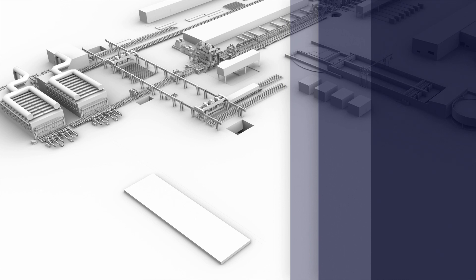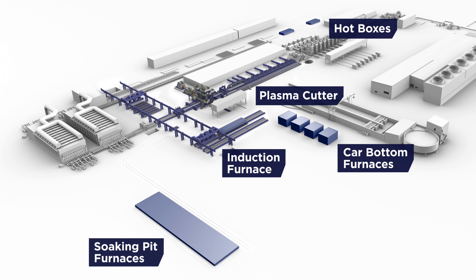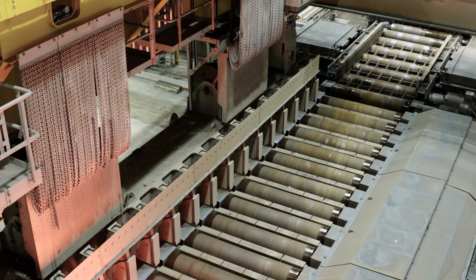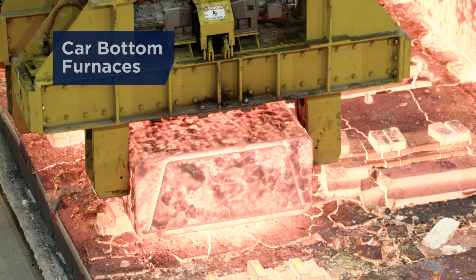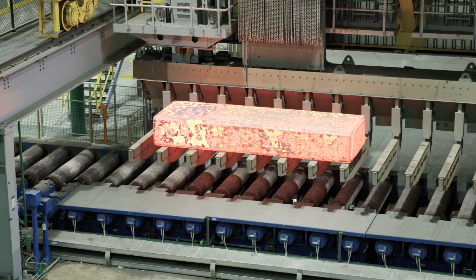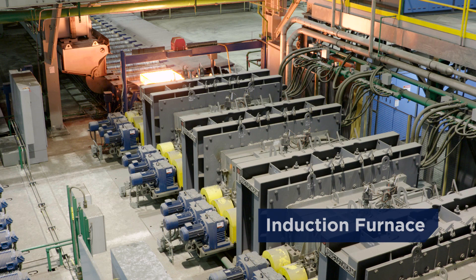Ingots are rolled either to slabs for later coil product or cut to plates as a final product. An automatic buggy transports the ingots from the soaking pit furnaces to the roughing mill. From the car bottom furnaces, the route goes via crane, roller table, and manipulator.